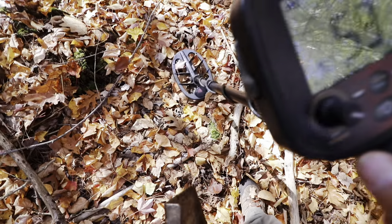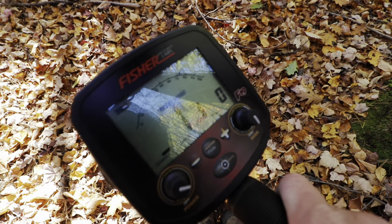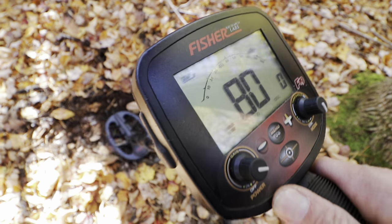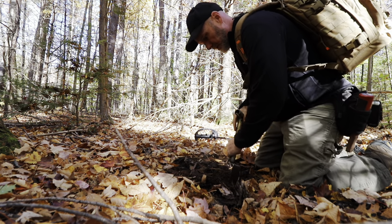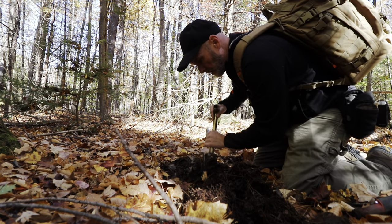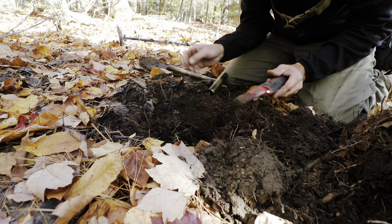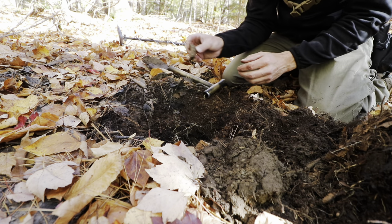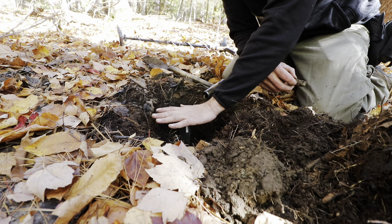A different kind of casing - melted lead. I would not have caught that signal if I wasn't looking at my screen. It's a snippet of lead pipe, and that again was crazy deep.